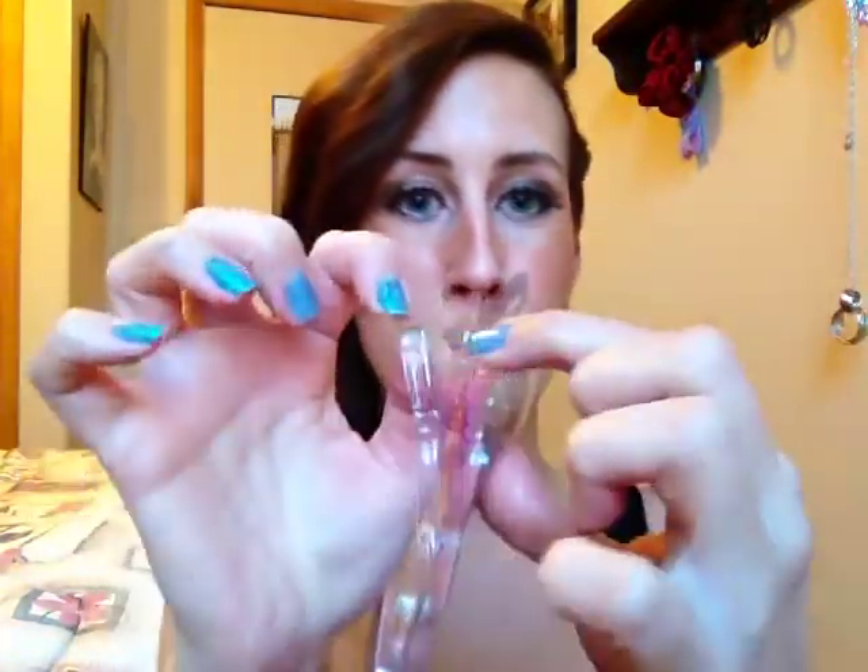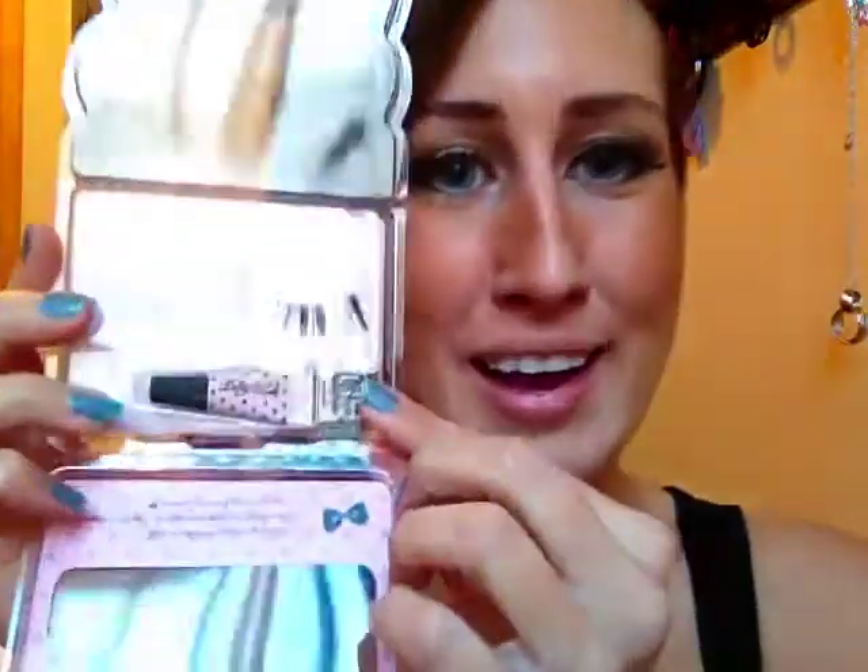Another reason why I like these is because of the packaging. You just open them up — you don't have to cut them with scissors. You just open them up like so, it opens very easily, pops out, and you get two pairs. You also get the glue, and it looks like a very small tube but it lasts for a while for sure.